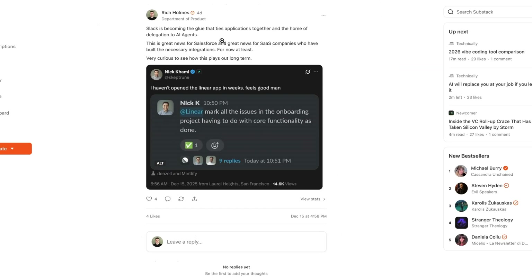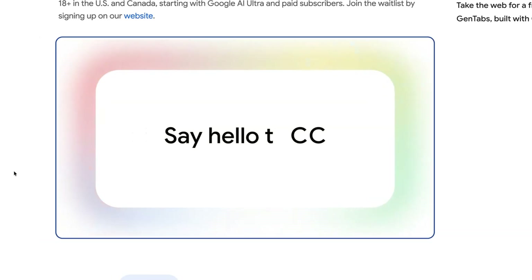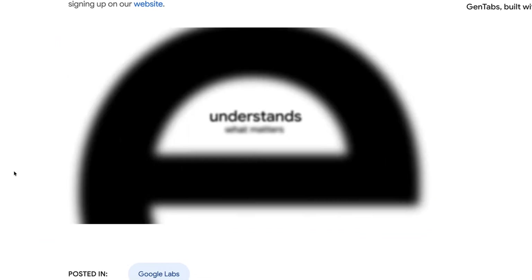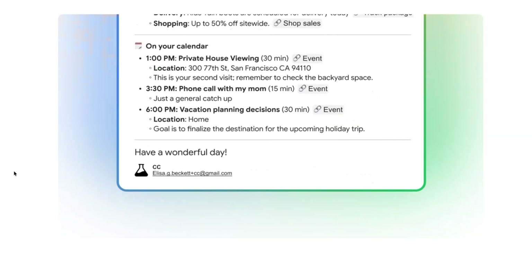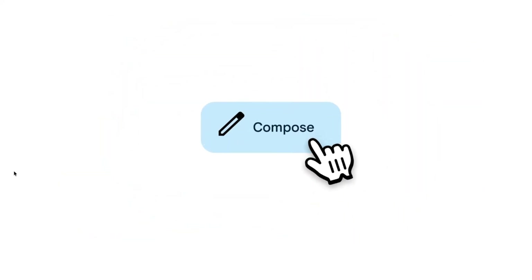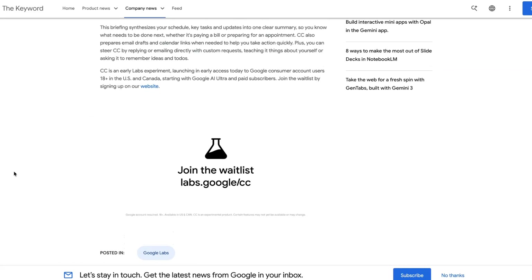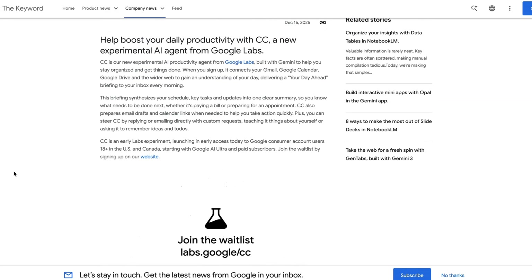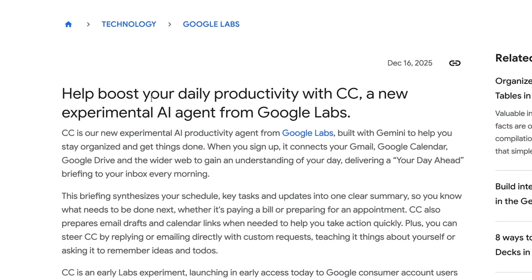Elsewhere this week, Google is launching an experimental new AI agent for Gmail called CC. Currently available as part of a beta trial, it is designed to help you start your day by giving you a summary of your day ahead — including items from your calendar and other aspects of your life like upcoming rent payments or RSVPs to personal invites. The agent accesses Gmail, Google Calendar, and Google Drive, as well as the wider web. The name CC seems potentially confusing given it's a core functionality of sending an email, but early feedback from test users seems pretty positive.